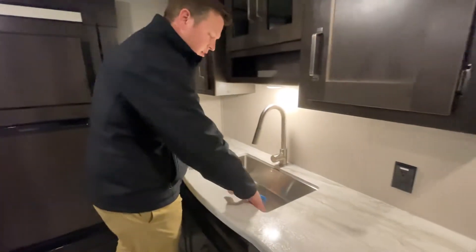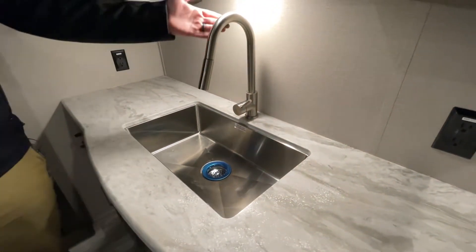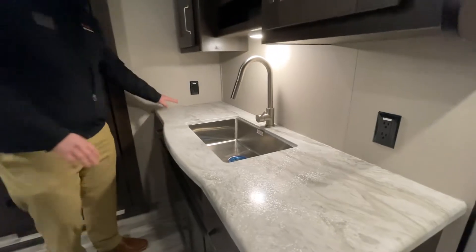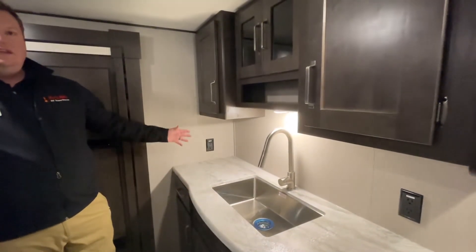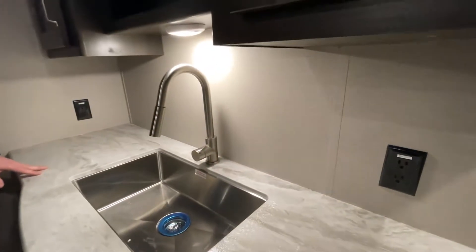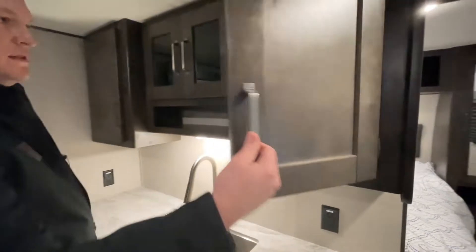Swinging around here, I can show you this giant deep stainless steel residential sink. Also with this faucet, it has a hose on it so you have a sprayer. You also have plenty of counter space to cut your vegetables and do any kind of meal prep. This allows you to have plenty of space. You've also got outlets for your crock pots and coffee machines — all that good stuff.